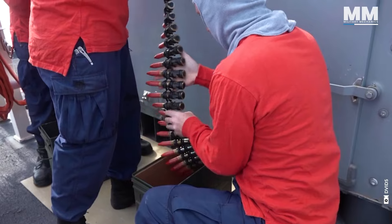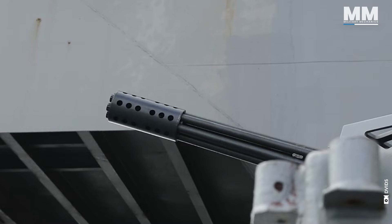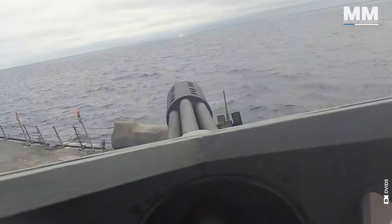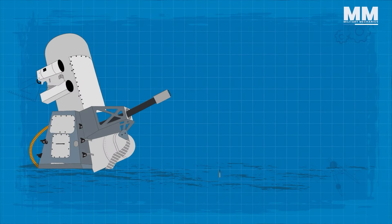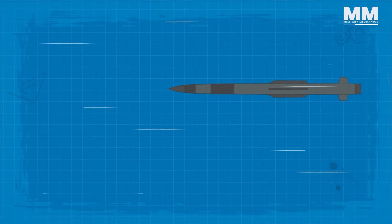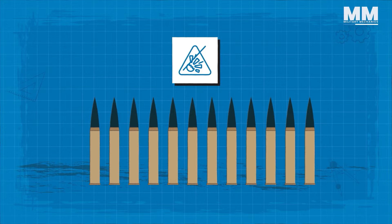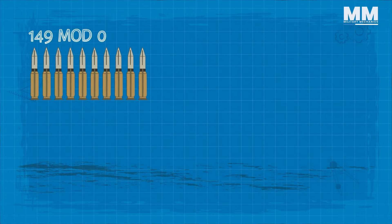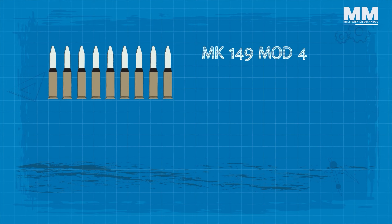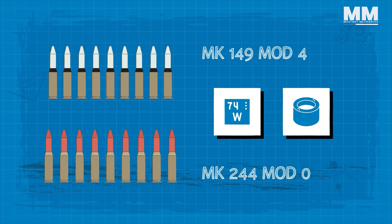At the core of the Phalanx SeaWiz lies the M61 Vulcan, a six-barreled 20-millimeter rotary cannon capable of firing at a rate of 3,000 to 4,500 rounds per minute. The 20×102mm ammunition for the Phalanx Mark 15 Mod 0 is designed to bring down aerial targets, utilizing a heavy metal penetrator without an explosive filler. The Mark 149 Mod 0 and Mod 2 projectiles employ a depleted uranium sub-calibre penetrator, while the Mark 149 Mod 4 and Mark 244 Mod 0 rounds feature a tungsten or tungsten alloy steel penetrator.